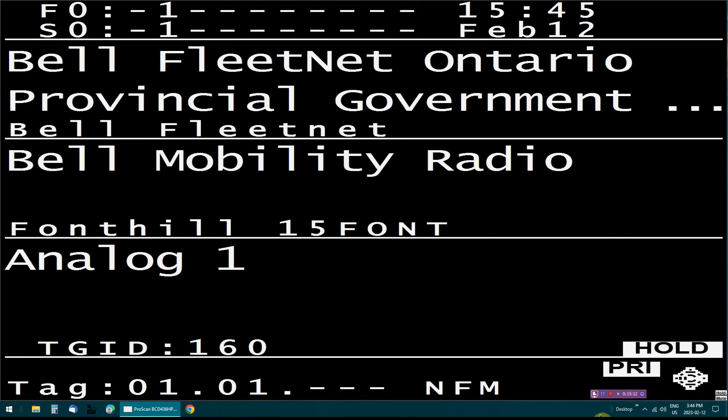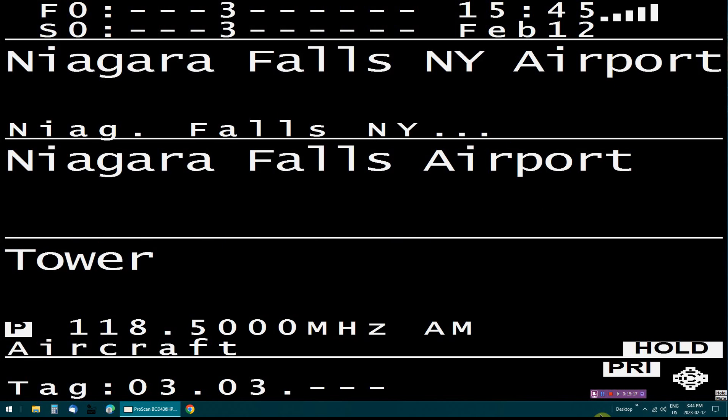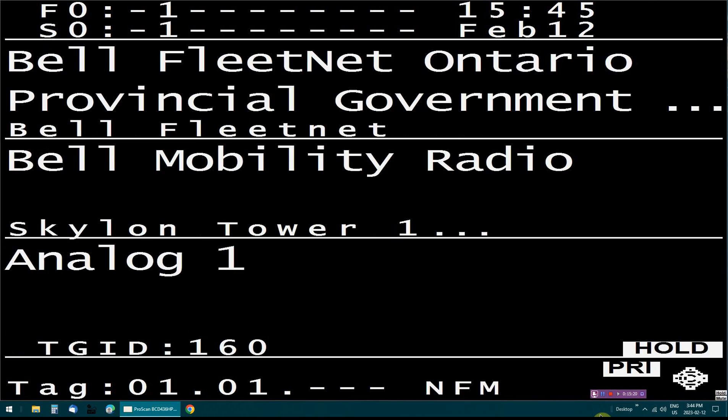So that's how ProScan looks on the monitor in full screen. It works really, really good. I hope you find this interesting — take care and enjoy your scanner.